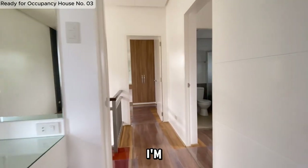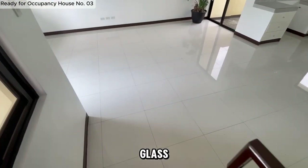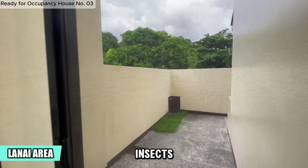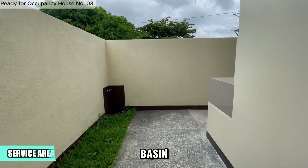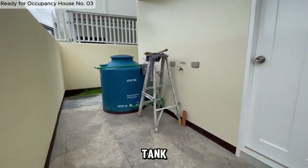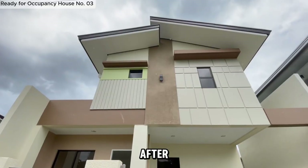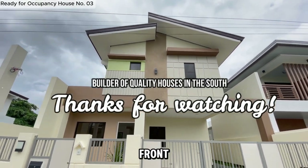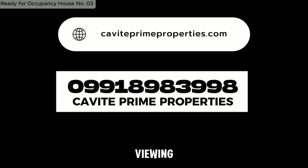Let's head back downstairs — I'm excited to show you what's at the back. Let's check out the back lanai, accessible through this white glass sliding door with a screen to keep out insects. Finally, let's take a look at the back service area. It features a practical water basin, an additional faucet ideal for watering plants, and a convenient free water tank. This space is designed for both functionality and ease of maintenance. After exploring this area, we'll return to the front of the house to conclude our tour. If you're interested in making this property your own, contact us now to schedule a free viewing and make a reservation.